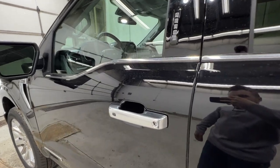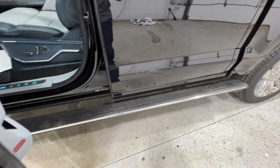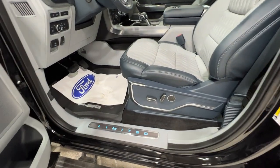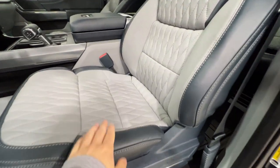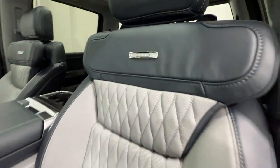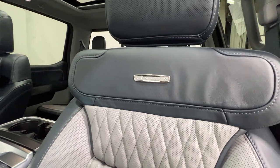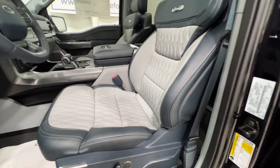Stepping inside the F-150 Limited, we have an intelligent access door handle. The seats are fully leather — admiral blue with a diamond stitched gray-silver insert. You get a nice Limited badge on the backrest as well as the adjustable shoulder rest. These seats are totally unique to the Limited, very comfortable, and are heated, cooled, and massage.